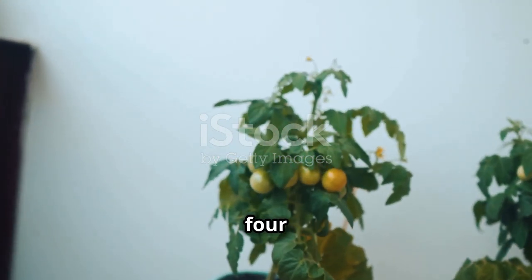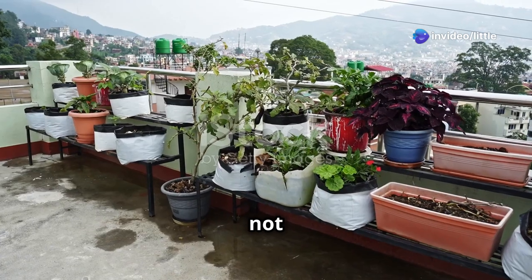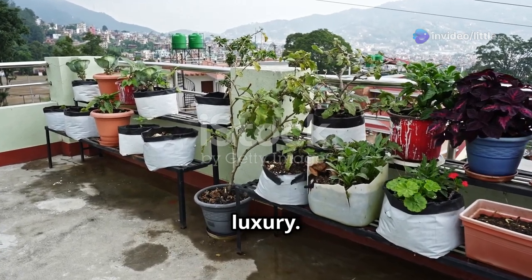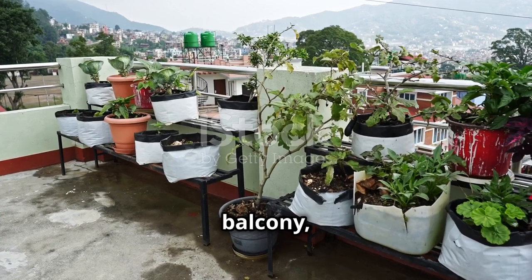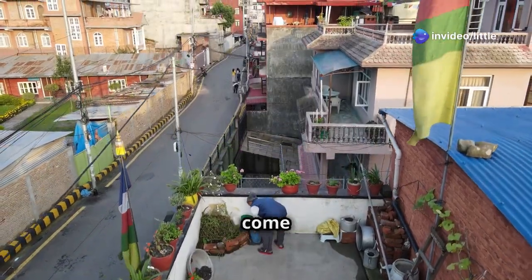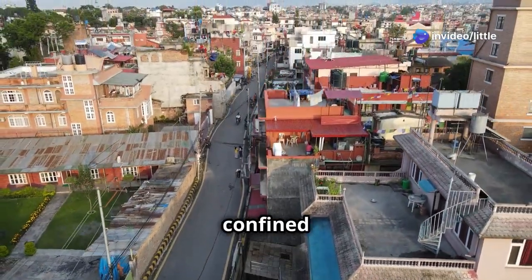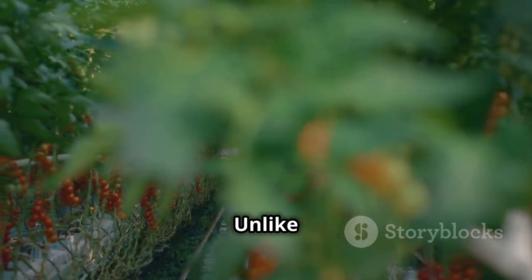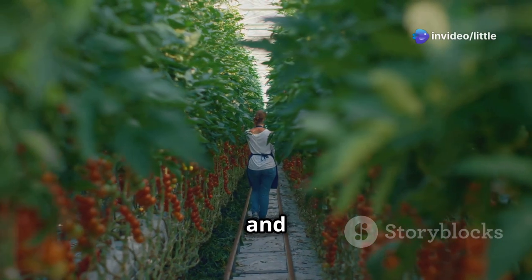Not everyone has a sprawling vegetable garden — many of us live in urban environments where space is a luxury. But even if your growing space is limited to a small patio or balcony, you can still enjoy homegrown tomatoes. That's where determinate varieties come in. These compact plants are specifically bred to thrive in confined spaces, making them perfect for urban gardeners or anyone with limited room.